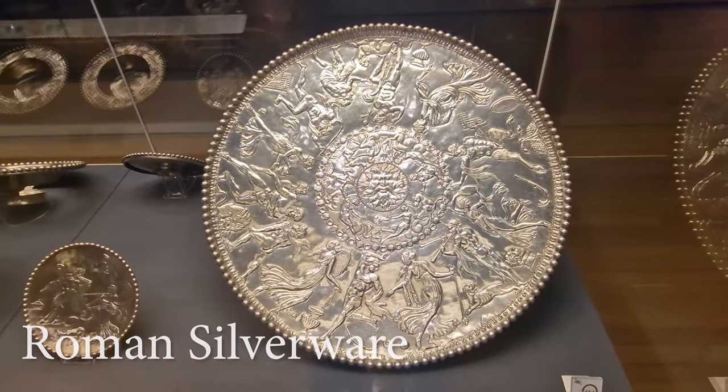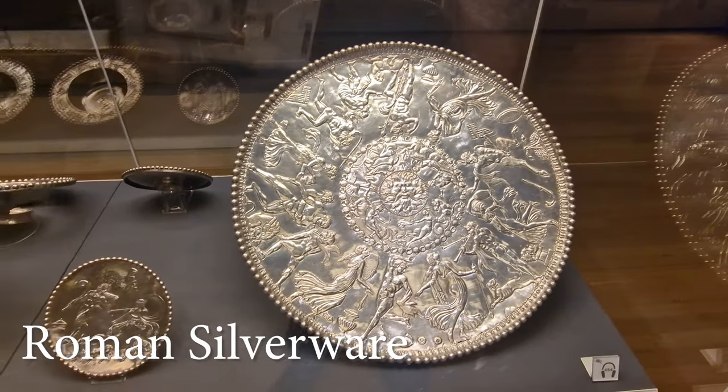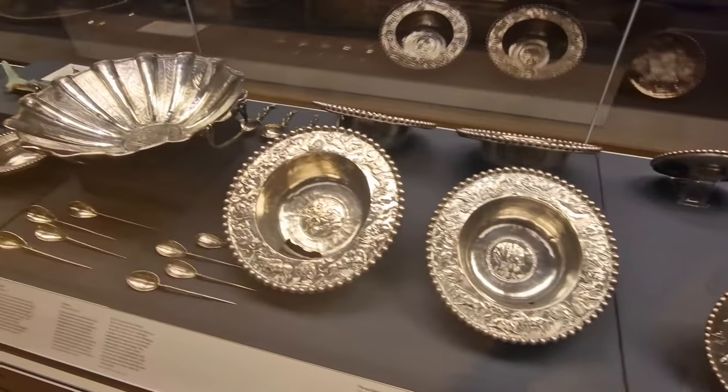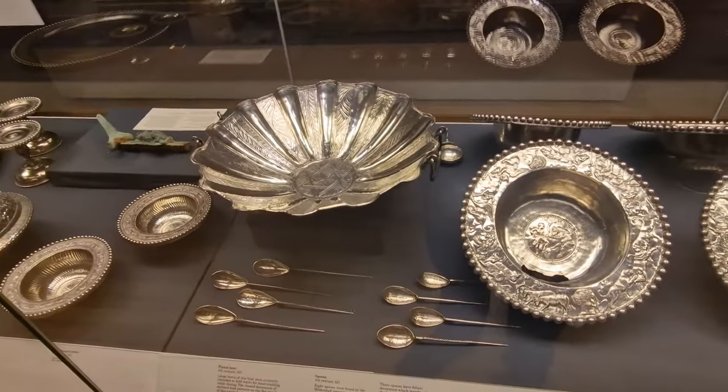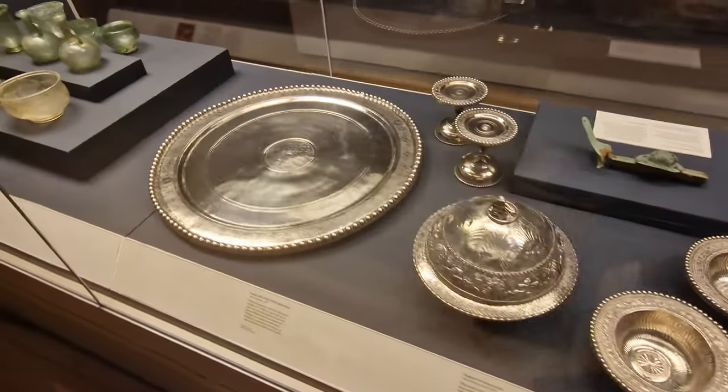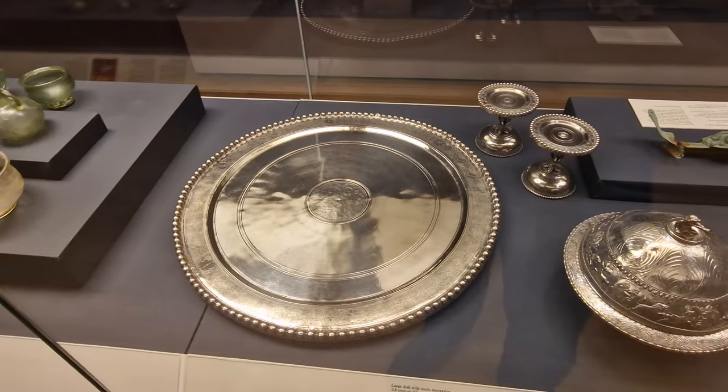At 60 centimeters wide and from the year 300, this is the Mildenhall dish. All of this silverware was found in Mildenhall in Suffolk, in a massive haul that just happened to be discovered with all of this in it, which is quite incredible considering it dates back so far.